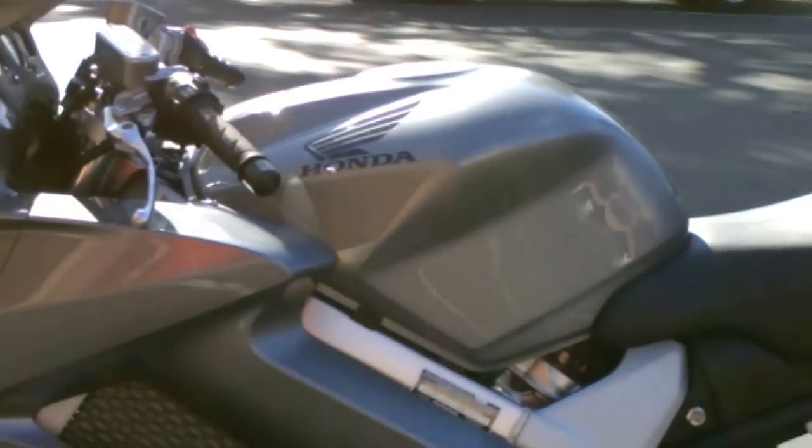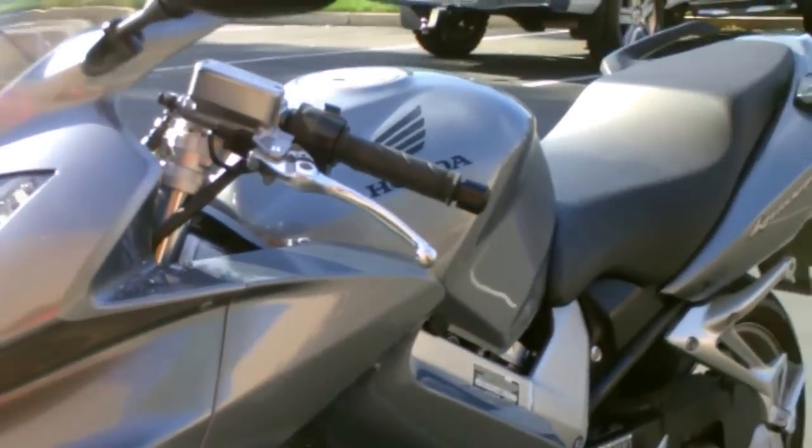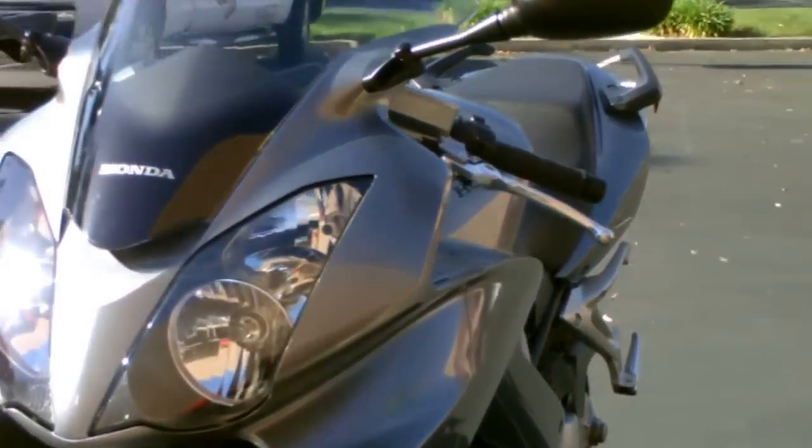Really clean, basic bike — this doesn't have any accessories; the only thing it's got is a tank protector. Really nice bike, only $69.99 here at Contra Costa Power Sports.